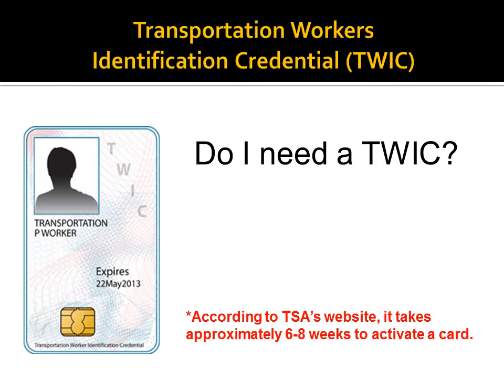Welcome to the National Maritime Center webinar regarding how to apply for a Merchant Mariner credential. The first step to applying for a Merchant Mariner credential, or MMC, is to obtain an application packet from our website or from our Customer Service Center.